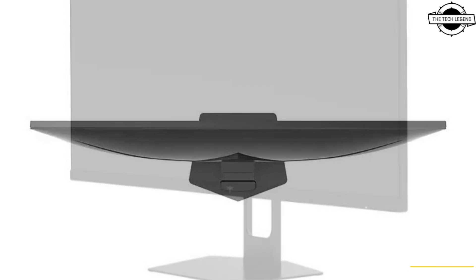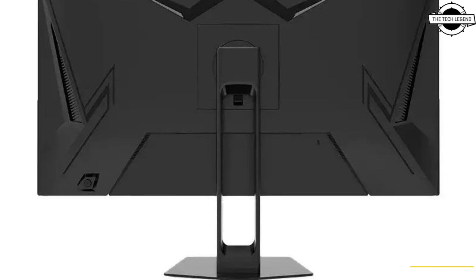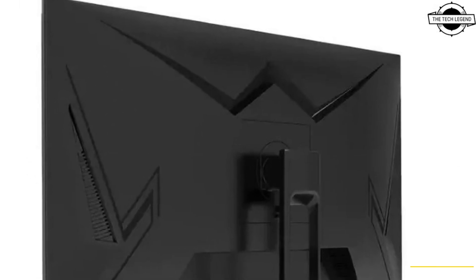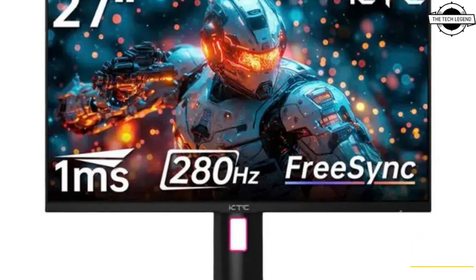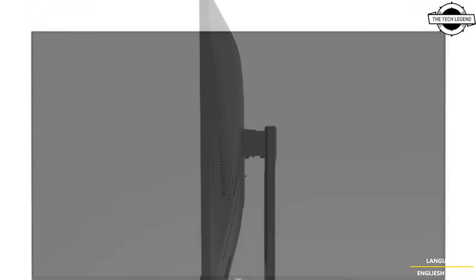KTC introduced a 27-inch full high definition gaming display designed for high performance gaming environments. The monitor offers a fast VA panel that provides a response time of one millisecond and a refresh rate of 280Hz. These specifications are intended to meet the requirements of competitive gamers seeking fluid and responsive visuals.